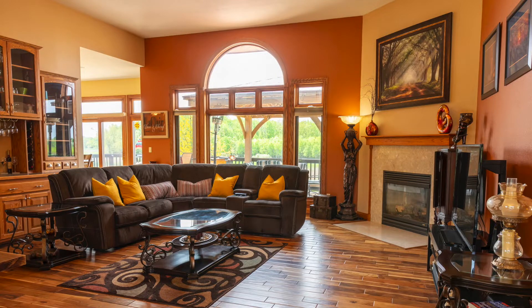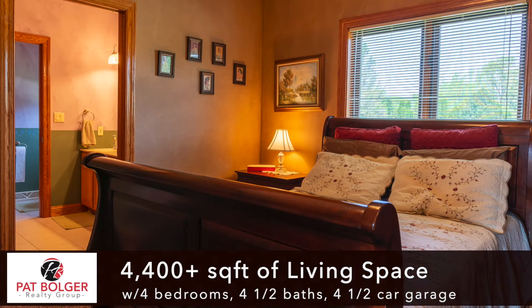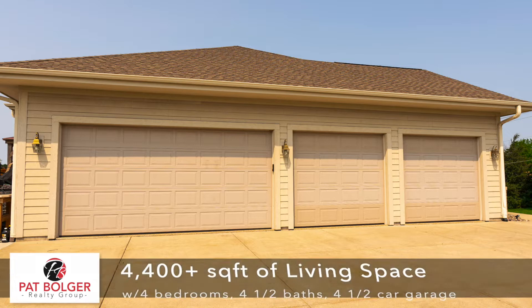So we have this amazing ranch. It's 4,400 square feet, 12 rooms, four bedrooms, four and a half baths, and a four and a half car garage. An amazing lot, and look at the house — so updated and nice. It's a typical executive ranch.